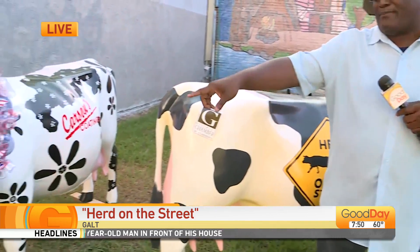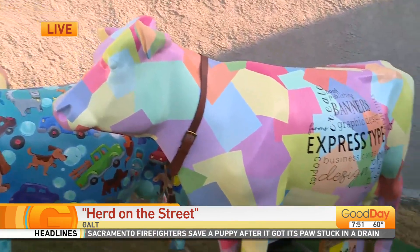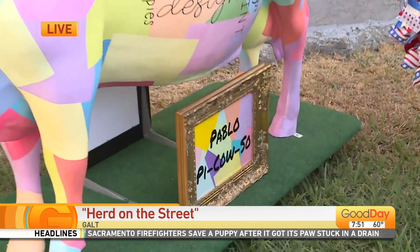So many cows with the art and the detail. I'm looking at Pablo Picasso, for example, over here. It's pretty cool. I love how they've made these works of art. It's really representing the city of Galt.